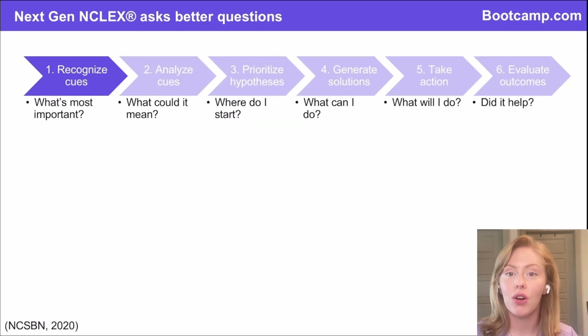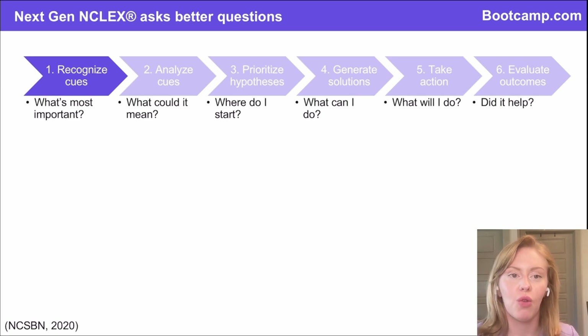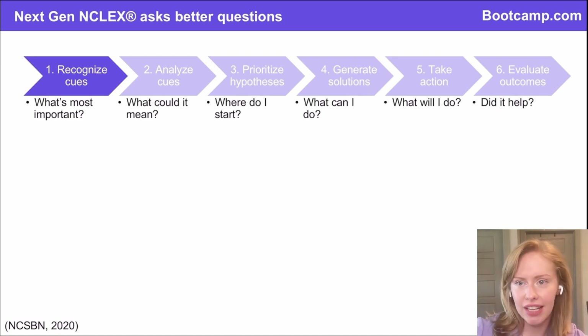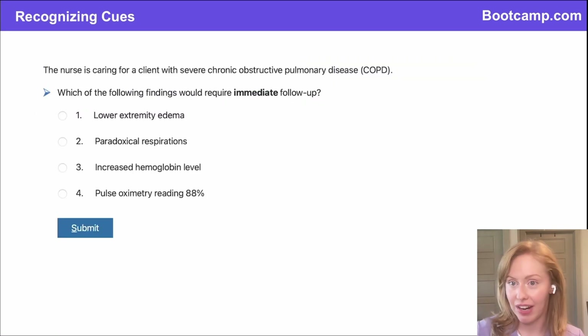The first question in a case study is going to ask you your ability to recognize cues — to figure out what's most important. As a nurse, you always have like 10 things going on at one time: your patient has five things in their medical history, they have four medications due, they're on their call light, and the person next door is getting out of bed. It's really important that as a nurse you can figure out what in the moment is most important. We are going to pick which of these assessment findings are most important.